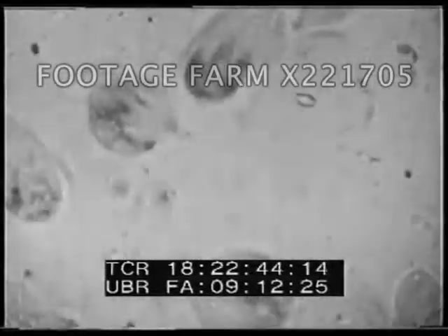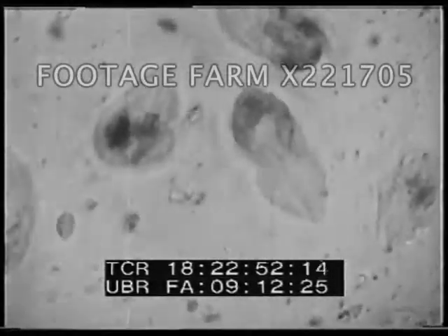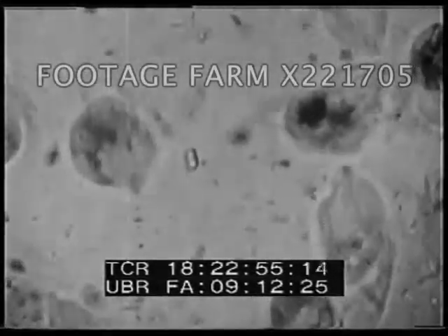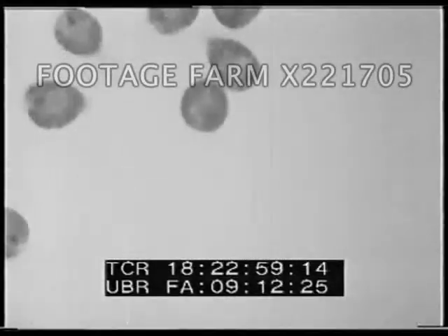Protozoa, on the other hand, have simple bodies consisting of but a single cell. Those shown here are called ciliates because their bodies are covered with cilia, or moving hairs, which propel them rapidly through the water. They have long, oar-like appendages and a waving membrane which acts like a net in capturing food.